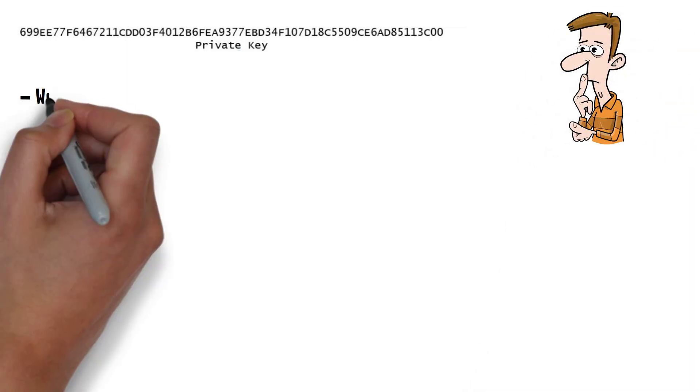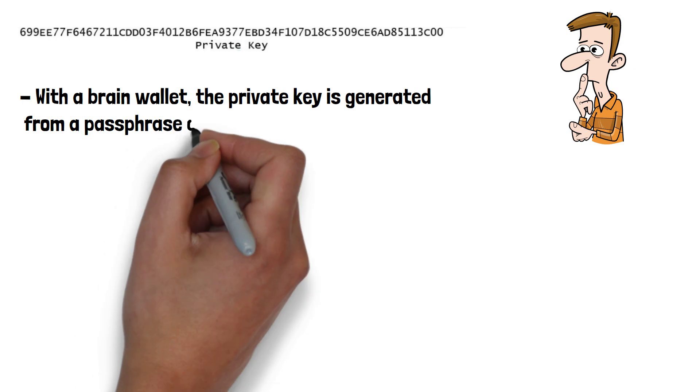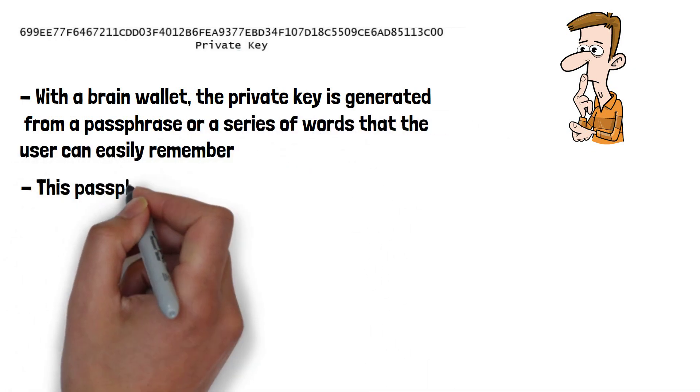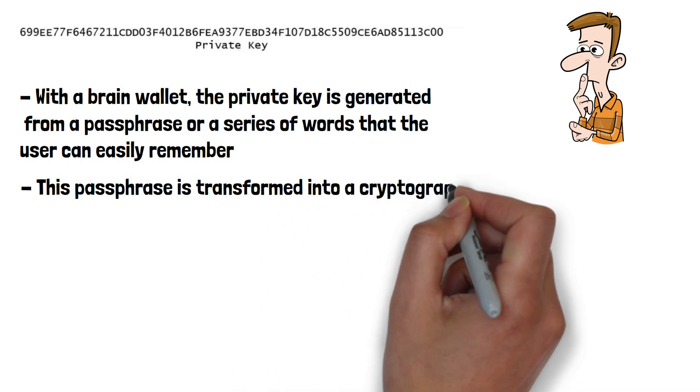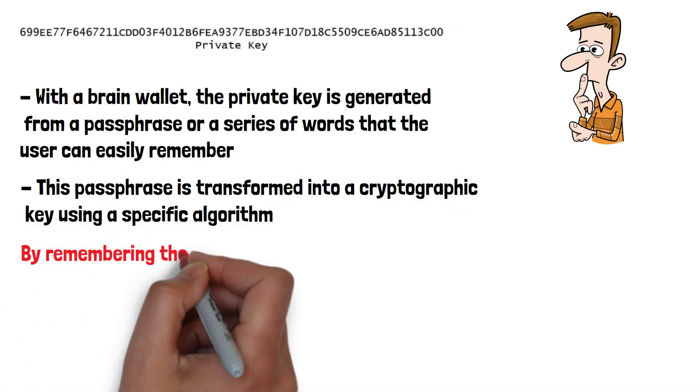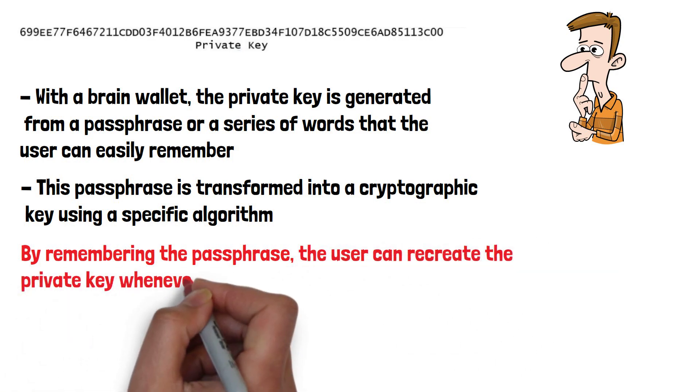With a brain wallet, the private key is generated from a passphrase or series of words that the user can easily remember. This passphrase is transformed into a cryptographic key using a specific algorithm. By remembering the passphrase, the user can recreate the private key whenever they need.